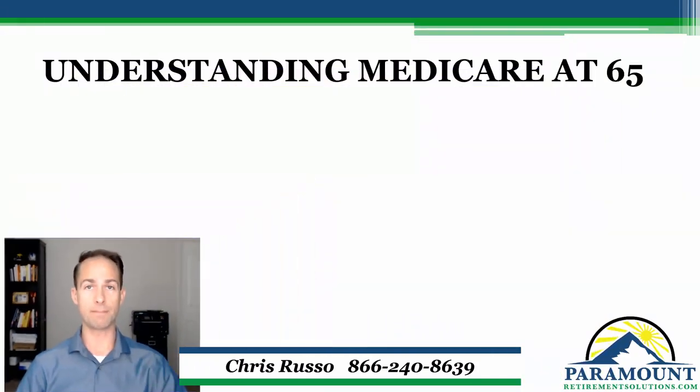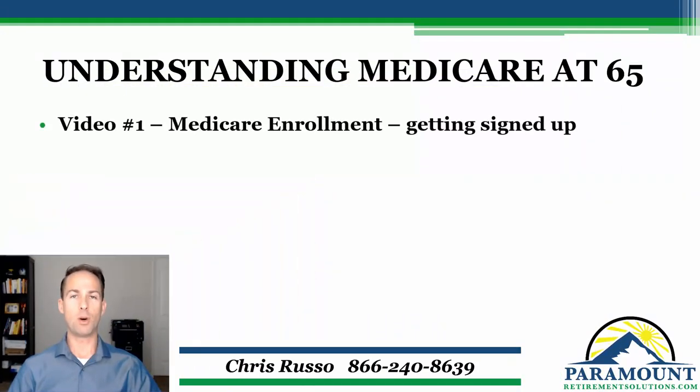But this video series is really going to walk you through exactly what you need to know about Medicare and the sign-up process, what types of supplemental insurances are out there, and how to pick one that fits best in your situation. In the rest of video one, we're going to dive a bit deeper into the actual Medicare sign-up process, show you the different ways that you can sign up for Medicare, as well as if you even need to sign up for Medicare.